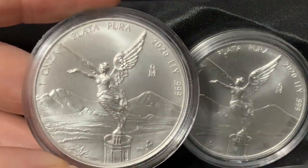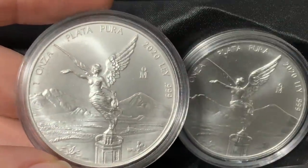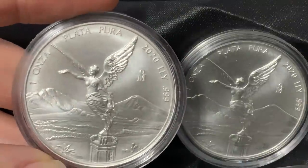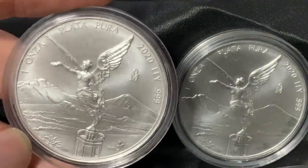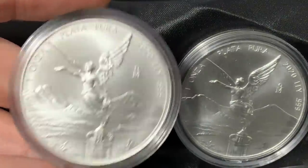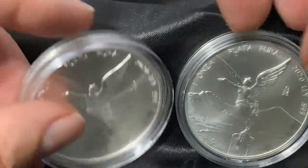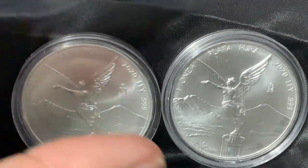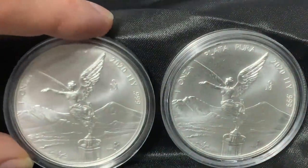The thing about this coin which is quite interesting and special is that these are being produced even though mines have been shut down. Who knows if this silver was procured from mining that occurred in 2019 — I don't know. But nonetheless, it is fascinating and very cool to have Libertads from the year 2020.